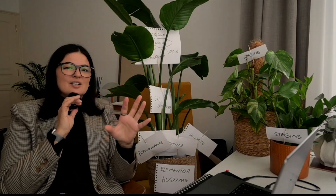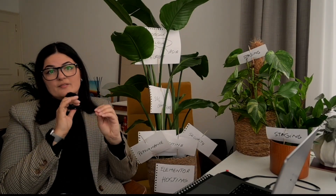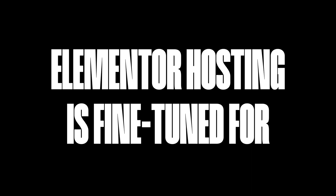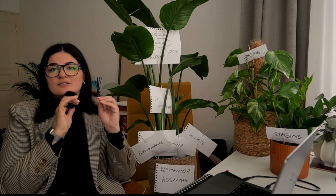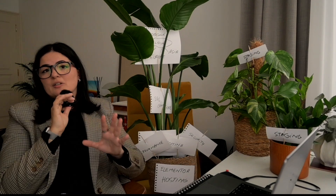Let's talk about tailored performance. While conventional hosting services offer generic solutions, Elementor Hosting is fine-tuned for building, editing, and optimizing websites with Elementor's intuitive tools, leading to faster loading times and superior page performance.